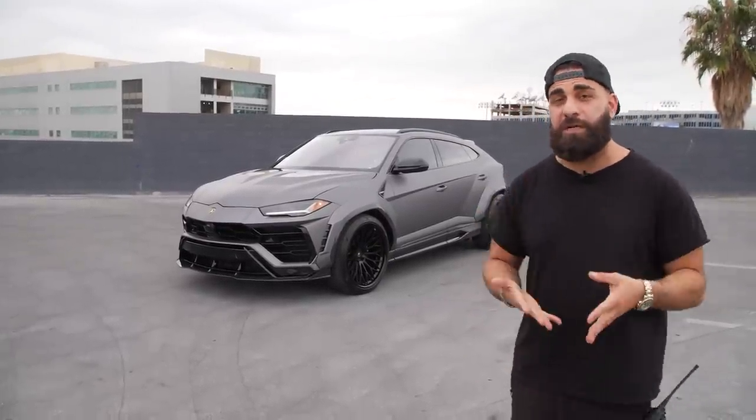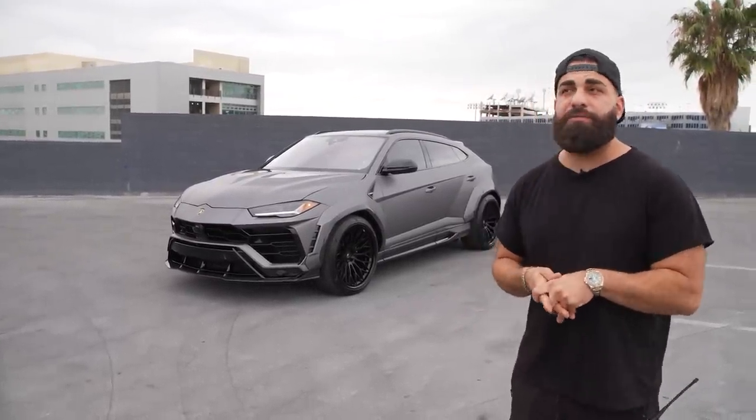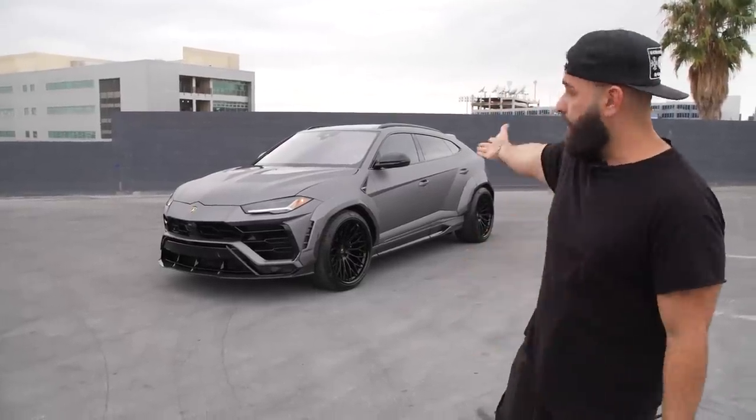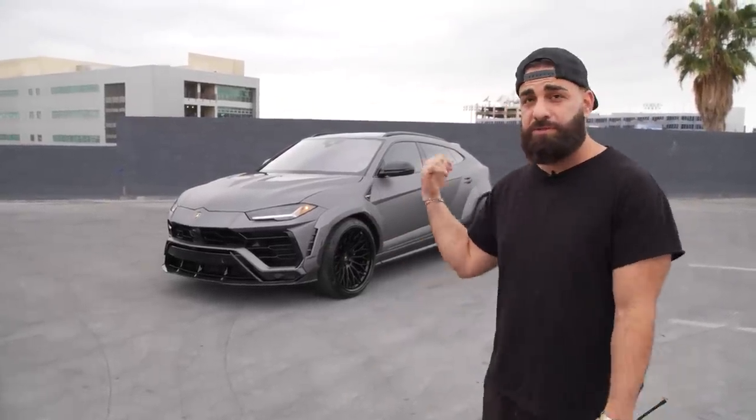Let us know your thoughts on this Urus - we have more coming. The next wide-body project is that Cullinan - a lot going on with that. We have a lot of new RDB wheel designs coming up too. Super happy with that. It doesn't get more perfect than this Urus right here.